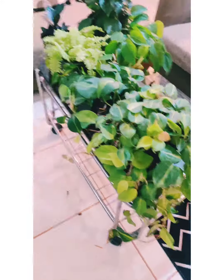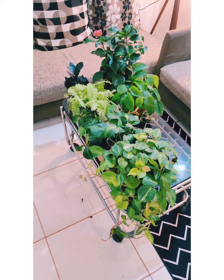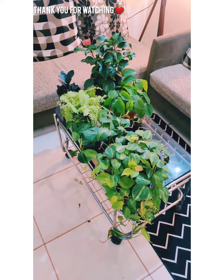So overall, plants from Japtaap Nursery are a pretty good buy with quick delivery, so I'm pretty happy. Thank you so much for watching, take care.